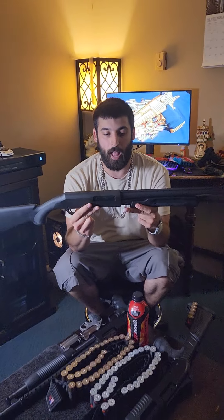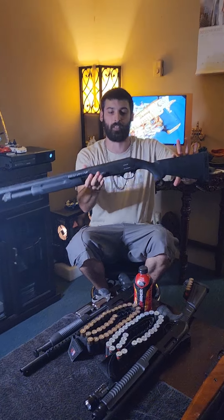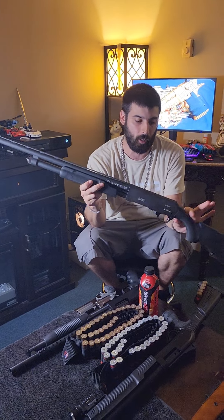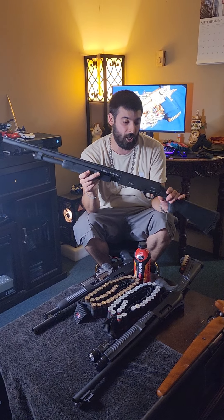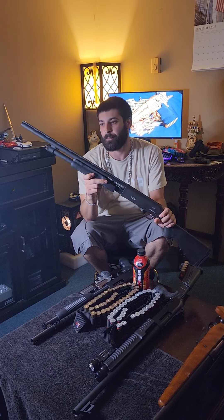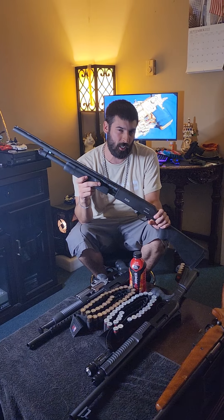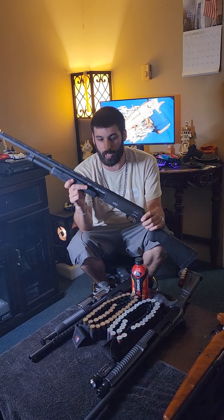This is pretty much an H&R Partners pump from China — a regular pump shotgun. I got this from Dick's Sporting Goods before they stopped selling guns. I got it on sale for like 180 bucks. It's chambered in 20 gauge, and that's the reason why I went with this first. I'm not saying I would choose 20 gauge over 12 gauge, but let's be honest, this is a lot more easier to handle.